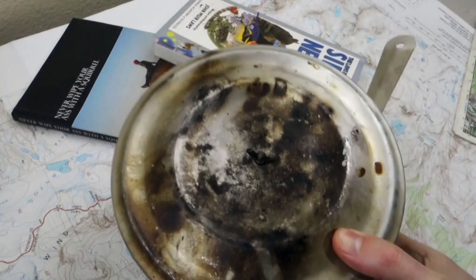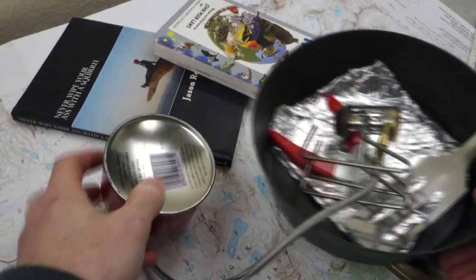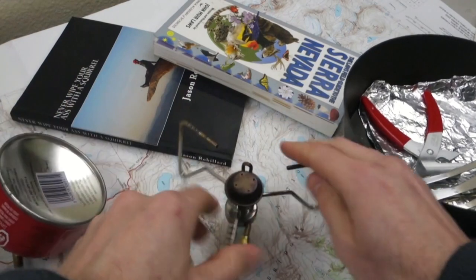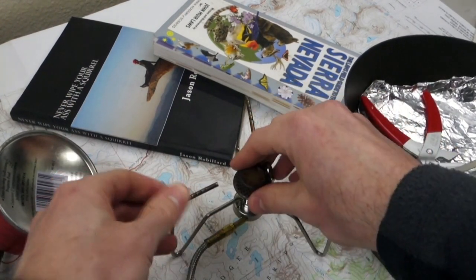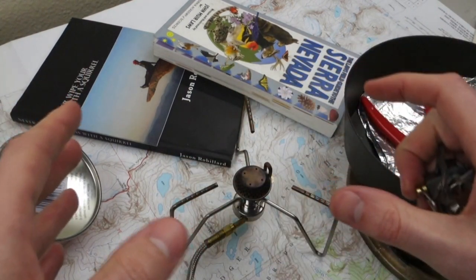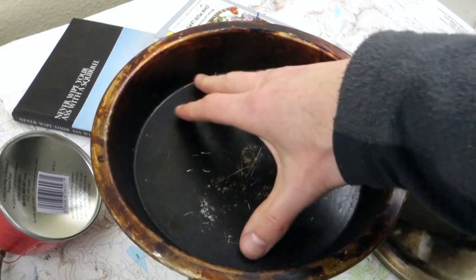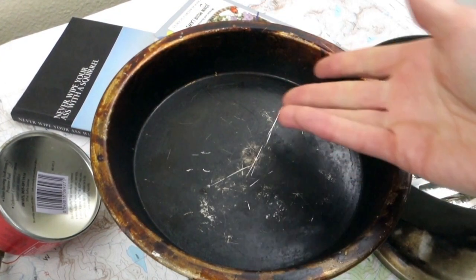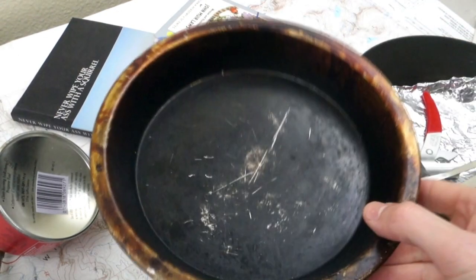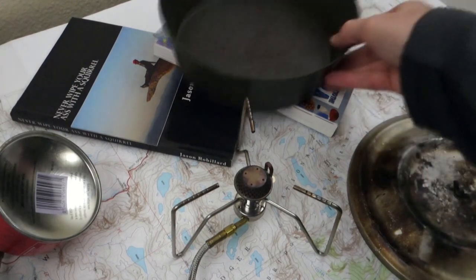Your next step up on the comfort ladder is probably going to be something like this. You're no longer just boiling things — you're doing proper cooking, but you're still fairly lightweight. I use a remote canister stove with a very broad foundation. With one of the little top-mount guys, you just can't get that much width to hold a bigger pot or a big fry pan. If you're trying to go light and just want to cook fish, a pie pan like this works — the black coating inside is seasoning, just like a cast iron pan, which makes a nice nonstick coating.